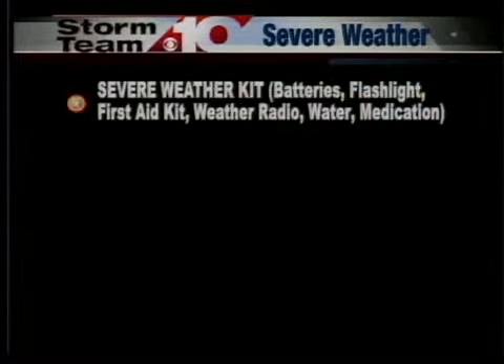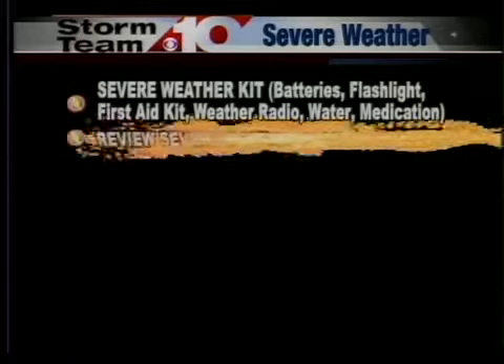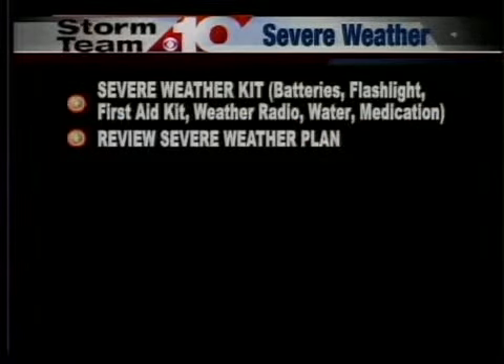It's Severe Weather Preparedness Week and all of us at Storm Team 10 want to make sure you have the right tools and tips necessary to keep you and your family safe. First of all, have a severe weather kit ready with batteries, flashlights, a first aid kit, a weather radio, water, and medication in case a severe thunderstorm strikes and does damage.